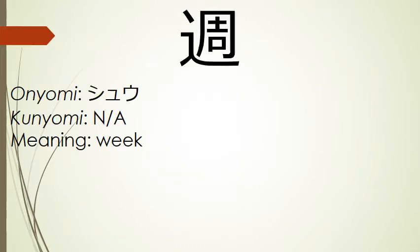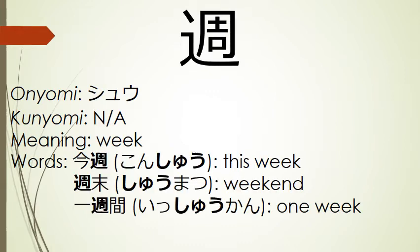Our next kanji is the kanji for week. Its onyomi is shuu, and it does not have a listed kunyomi. Some words that use this kanji include konshu, this week; shuumatsu, weekend; and isshukan, one week.